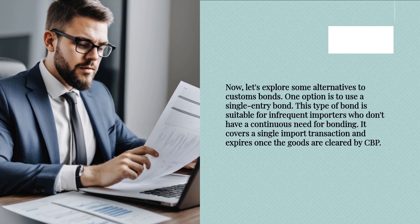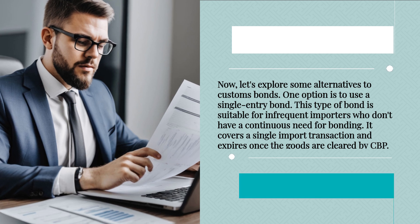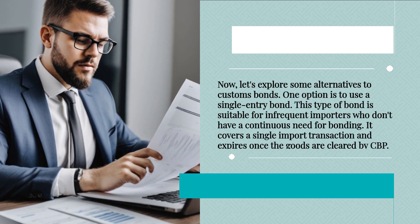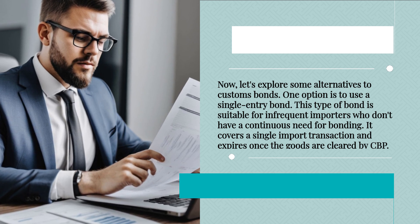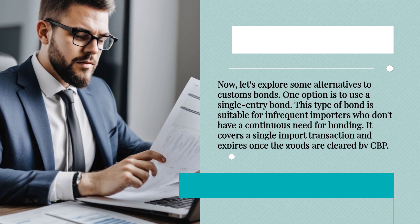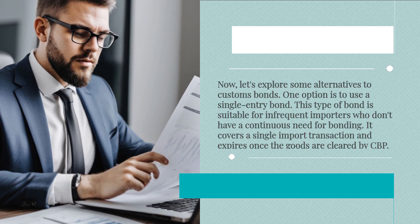Now let's explore some alternatives to customs bonds. One option is to use a single entry bond. This type of bond is suitable for infrequent importers who don't have a continuous need for bonding. It covers a single import transaction and expires once the goods are cleared by CBP.